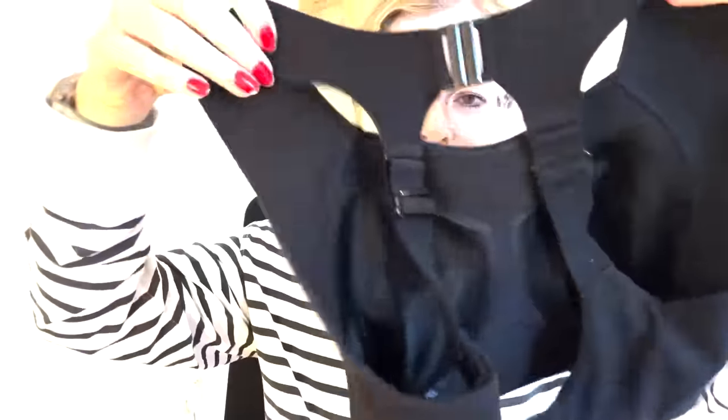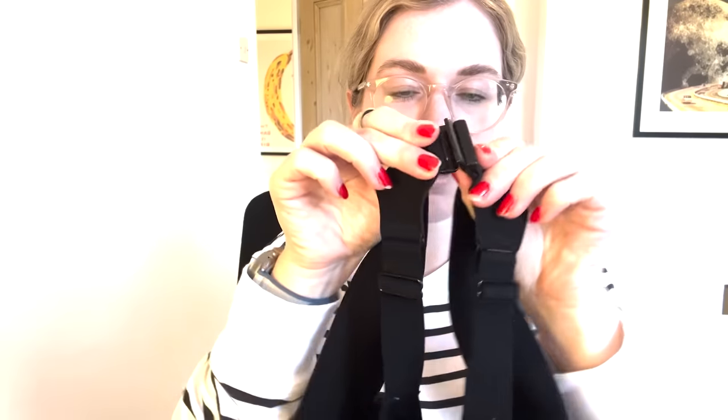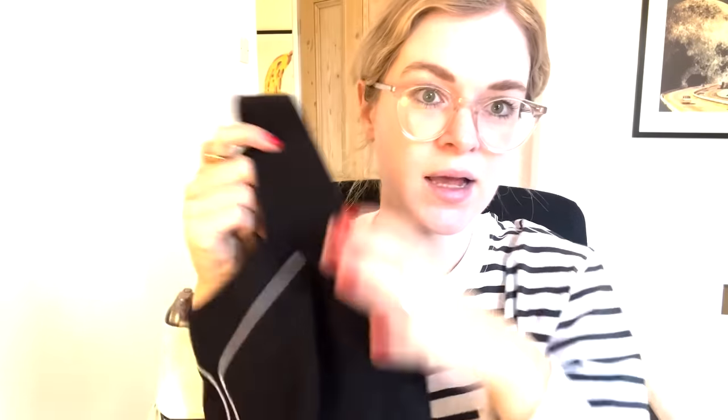You can really customise the fit on the back, and you can unclip up at the back, which is great when you're trying to get out of a sweaty bra after a run. It fastens with a traditional hook-and-eye fastening so you're not trying to wiggle into it. It comes in loads of different colours, and it's one to look out for in the sales. A really good investment if you're looking for a high-impact, supportive running bra.